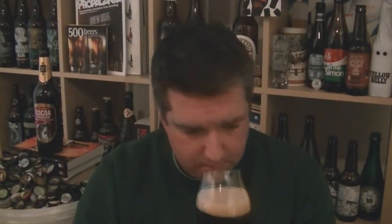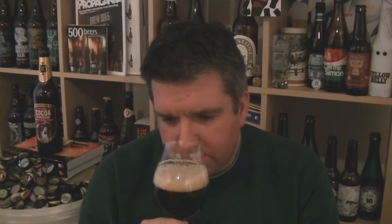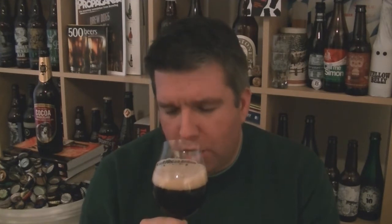So let's check out the aroma. Yeah, big time. Smells like cake mix — chocolate cake mix. Vanilla. Sweet chocolate. Quite demerara sugar.